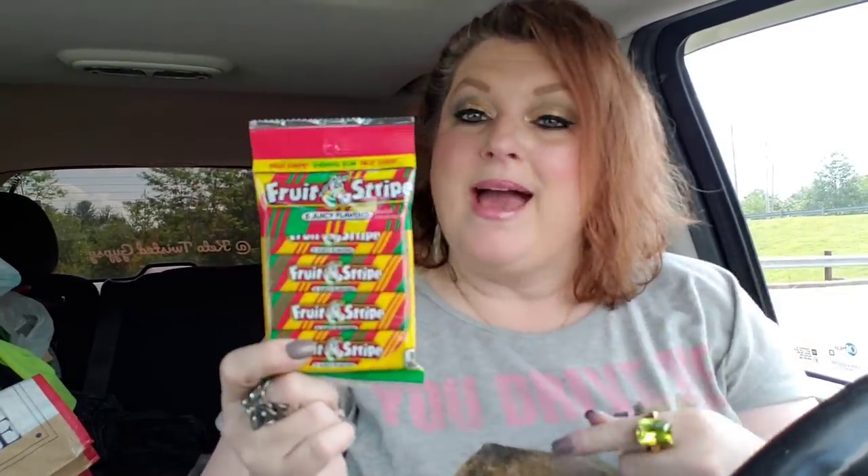My husband told me to grab him another one of these. I got him one the other day and he enjoyed it. It's a four-pack of five flavors.